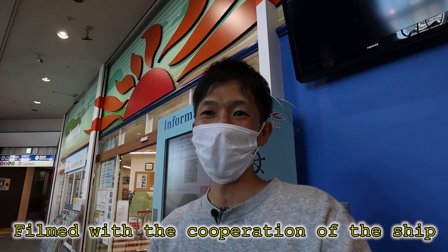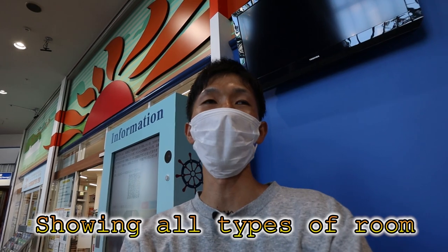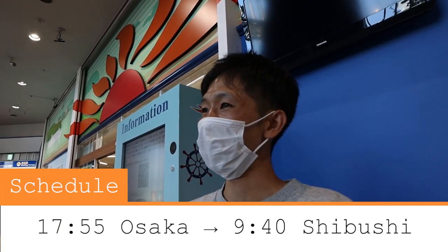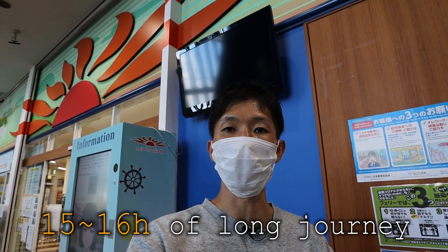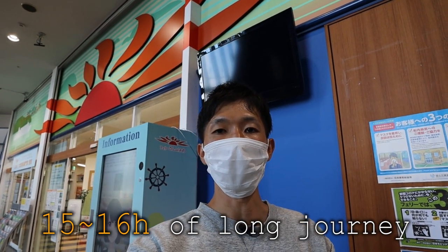Thanks to Sunflower Satsuma, I was given permission to take videos, allowing me to show all the rooms and their details. I hope you enjoy the new Sunflower Satsuma. We'll leave Osaka at 5:55pm and arrive at Shibushi, Kagoshima at 9:40am tomorrow morning, so it will take 15 to 16 hours. A long journey, so I'm so excited.